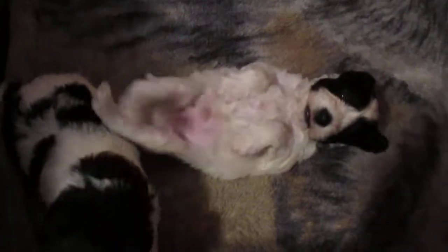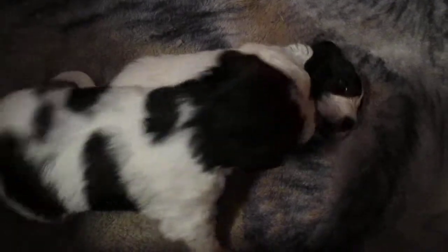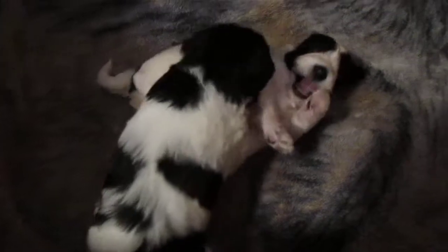Look at them — look at their tummies, full of warm milk. Look at the little girl, bless her heart.